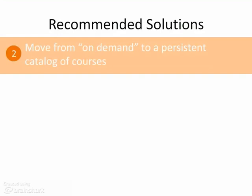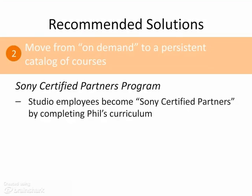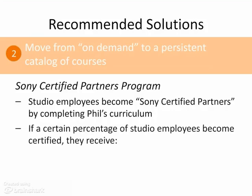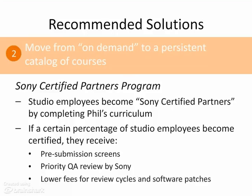For the second goal, we have two solutions. The first is the Sony Certified Partners program. Phil would provide studios the option to have their employees become Sony Certified Partners. Phil would create a curriculum for DevTrack, LAMS, and the Sony submission process. If a certain percentage of a studio's employees become certified, the studio would receive pre-submission screens, priority QA review by Sony enabling faster turnaround, and lower fees for review cycles and software patches.